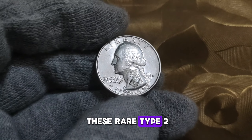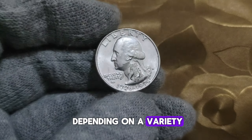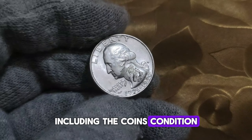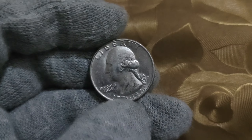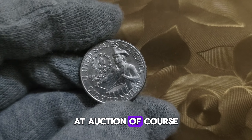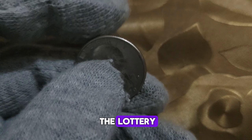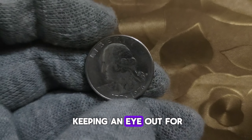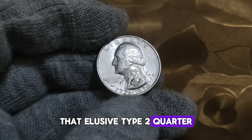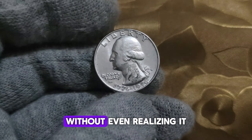So, how much are these rare type 2 quarters worth? Well, the value can vary depending on a variety of factors, including the coin's condition and historical significance. But some of these coins have been known to sell for upwards of a million dollars at auction. Of course, finding one of these rare coins in your pocket change is like winning the lottery. But it's always worth keeping an eye out for that elusive type 2 quarter. Who knows? You might just be sitting on a small fortune without even realizing it.